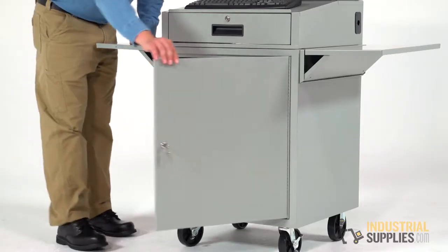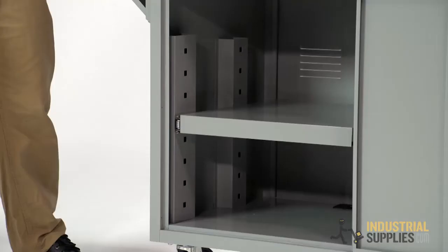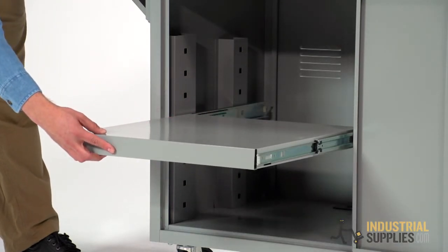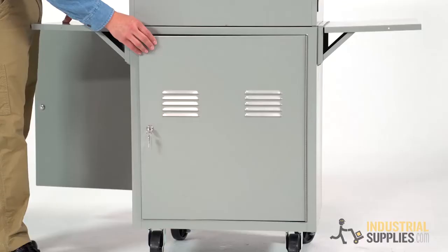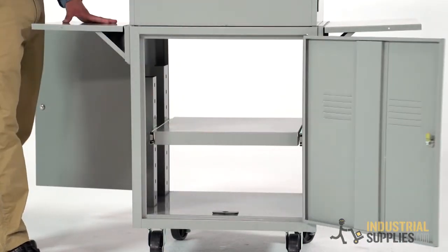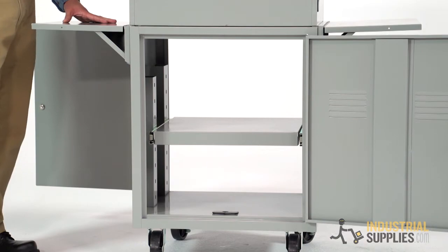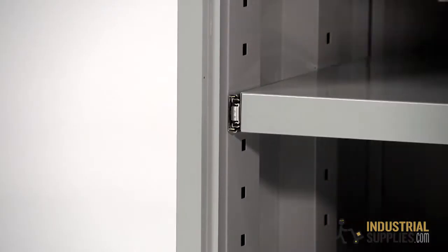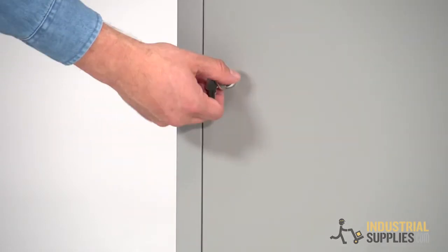The lower cabinet gives you plenty of storage for the computer with an adjustable shelf which fully extends on ball bearing slides for a printer or other peripheral devices. There is access from the front, while another door in back provides access to any ports and cables on the back of the equipment. There is also a cable management system located in the back. Lockable doors on both sides keep your hardware safe.